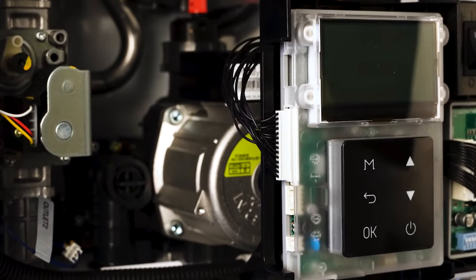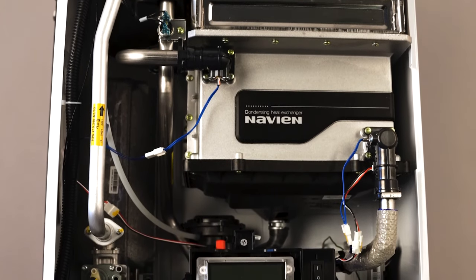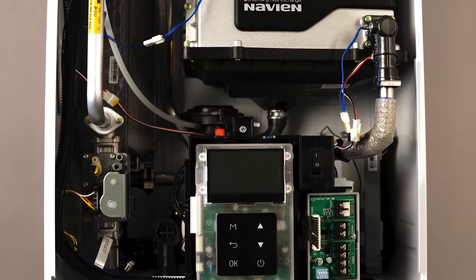Now Navien has unveiled the next generation of condensing tankless innovation, the NPE 2 series, making it even easier to go tankless.